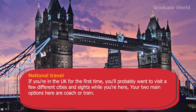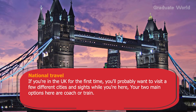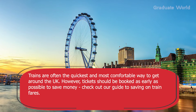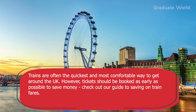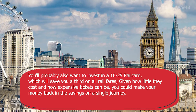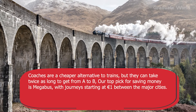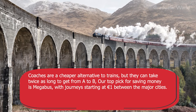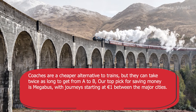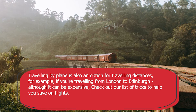For national travel, if you are in the UK for the first time you will probably want to visit a few different cities. Your two main options are coach or train. Trains are often the quickest and most comfortable way to get around the UK, but tickets should be booked as early as possible to save money. You will also want to invest in a 16-25 Railcard, which saves you a third on all rail fares — you could make your money back on the savings in a single journey. Coaches are the cheaper alternative but can take twice as long. A top pick for saving money is Megabus, with journeys starting at £1 between major cities. Travelling by plane is also an option for longer distances.